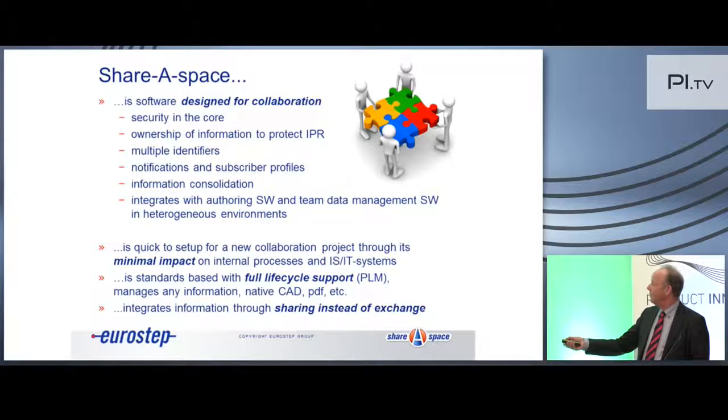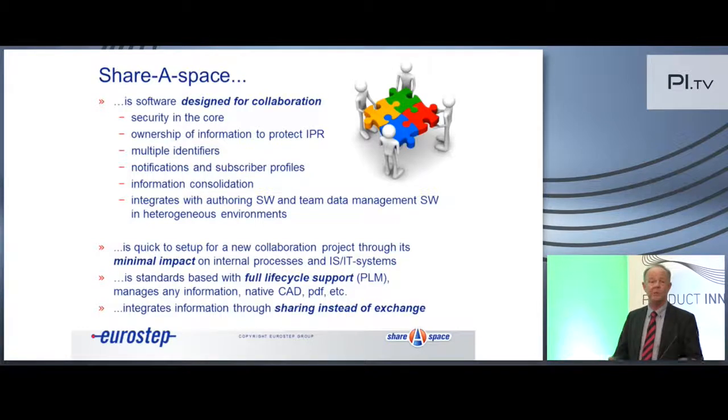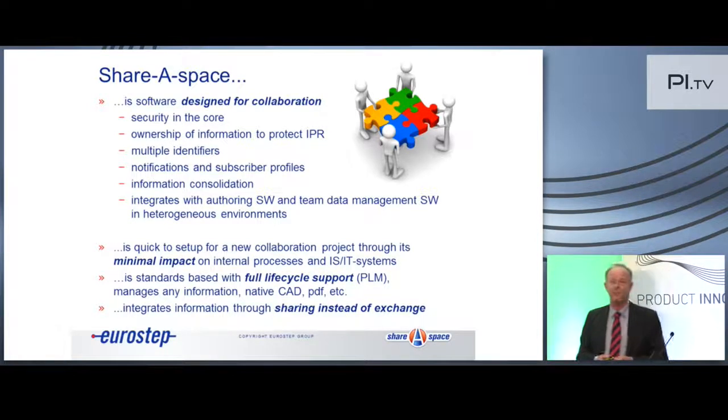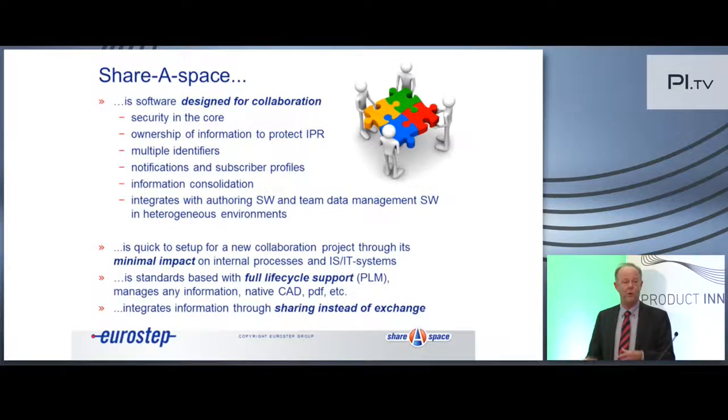It's standards-based and it really covers the full life cycle — from requirements to end of life, and then back again, as multi-life cycle support. In ShareSpace we can also support native CAD files, PDF documents, and so on. We are not excluding data exchange, but we don't really see that as the future. Sharing is really the future, because as one person from BA Systems said, the better you are at data exchange, the worse is your situation in terms of configuration management — you send a lot of stuff around and in the end you don't really know what is where, who's doing what, and what version of the information.